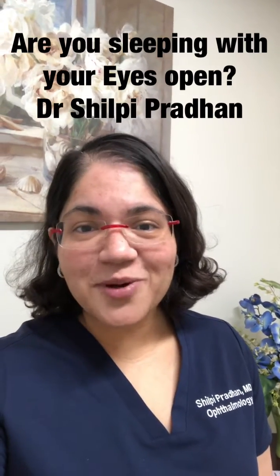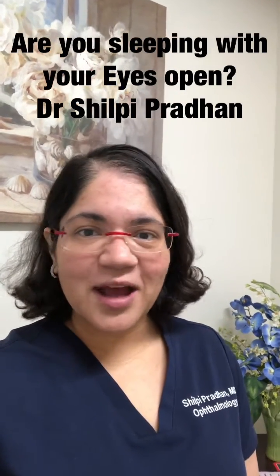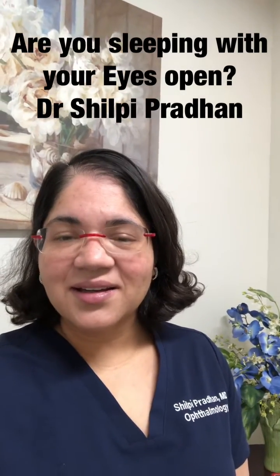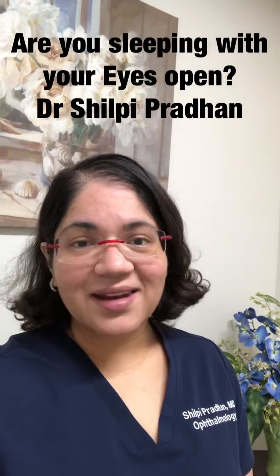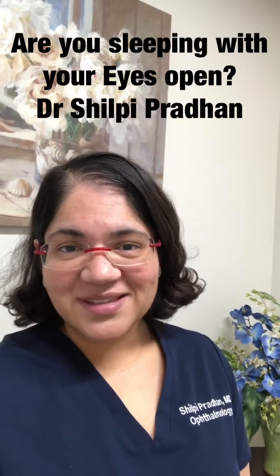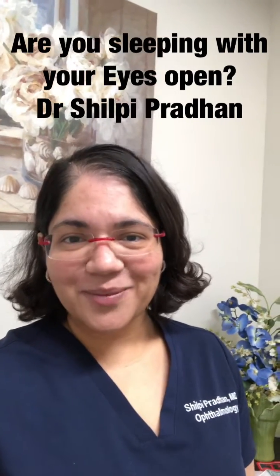Guess what? You're most likely sleeping with your eyes cracked, just partially open, and a simple thing could help resolve that and also provide your eyes with the nutrients that they need. Just like sleeping with an eye mask — that will help close your eyes while you're sleeping and prevent them from drying out. There may be other treatments that would be right for you, but that's one simple environmental change you can make to help your eyes.